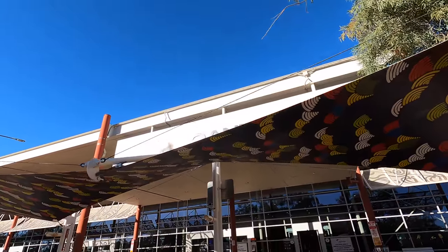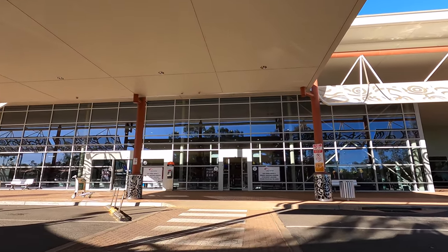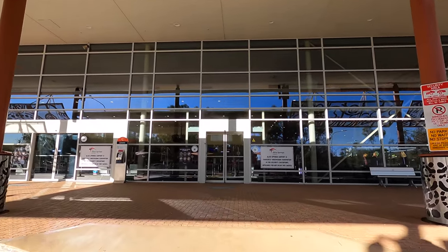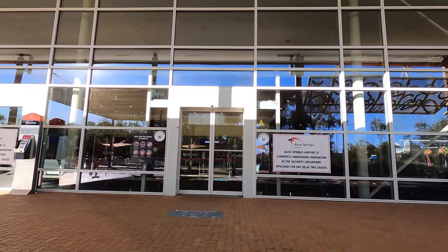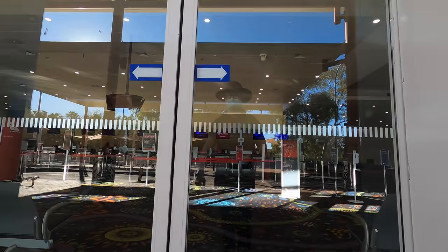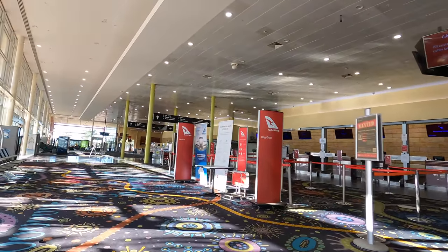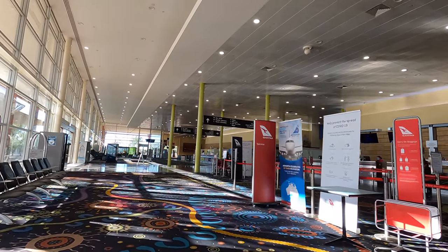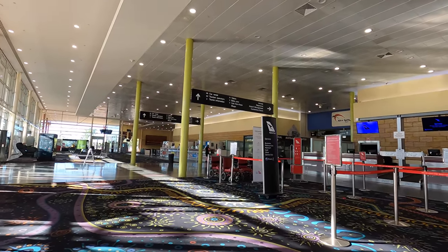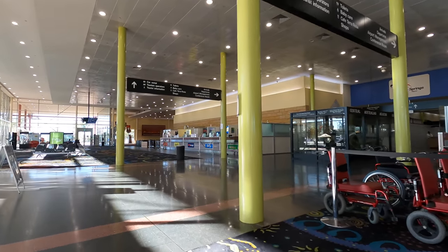I arrived around 90 minutes before my 09:35 departure to Darwin and things were still pretty quiet. I suspect that's because I'm used to larger airports where you have to arrive earlier to pass security and get to your gate. The locals probably know you can pass all of these in just a minute or two here. It's a great airport considering it's in the middle of the desert, and having a Qantas Club gives you somewhere to arrive early and relax. Straight ahead is the Qantas check-in area with the premium line down the end for business class passengers and those with status.